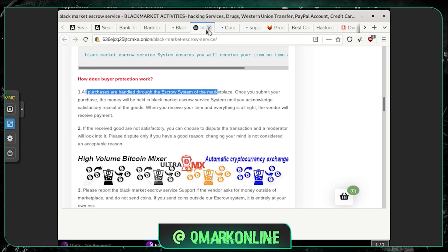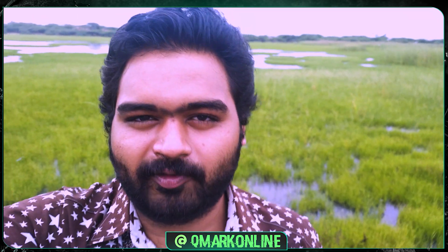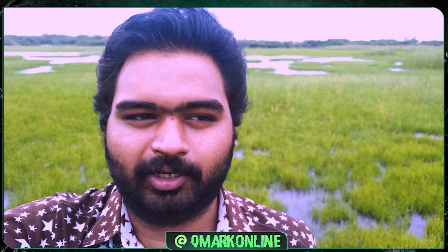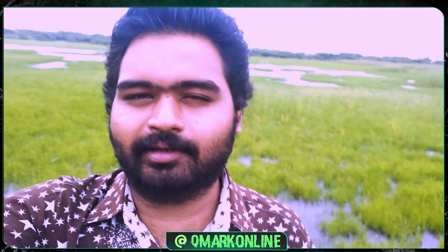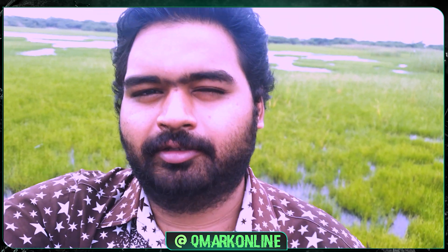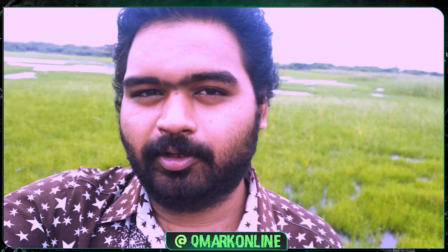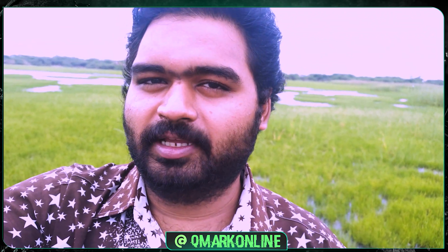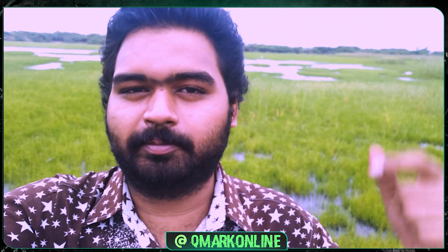Hope you liked this video. I'm also trying a new intro style where I go to some kind of open place — let me know your thoughts on that. If you liked this video, press the like button, subscribe to my channel, share with your friends, and if you want me to cover any future content, let me know in the comment section.